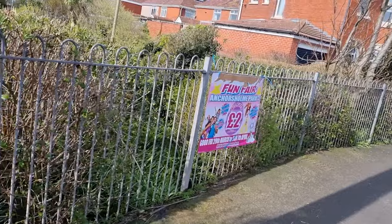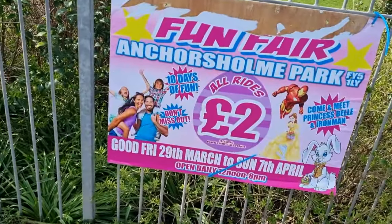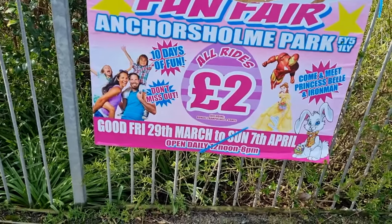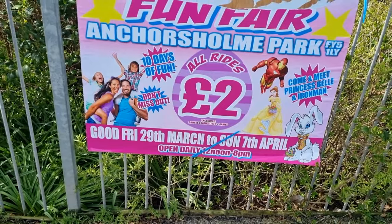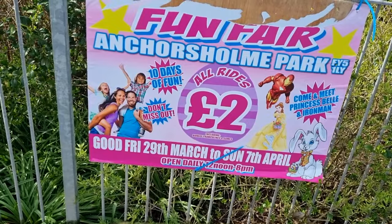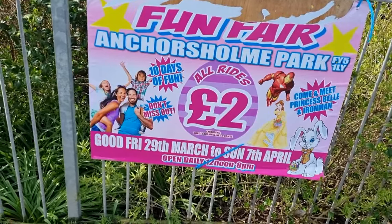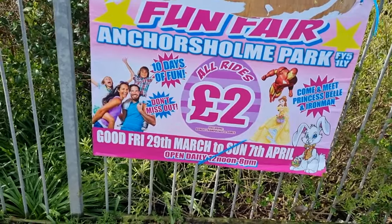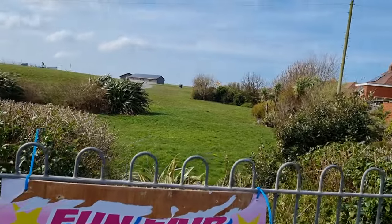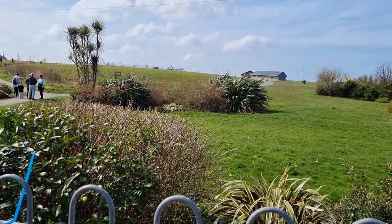Yes, there's a fun fair here at Anchors Home Park. It opened two days ago on the Friday and it goes right the way through until next Sunday, open daily from midday to 8pm. All the rides are two pounds, excluding one or two of them with the games. So there we are — let's go and see what's going on.